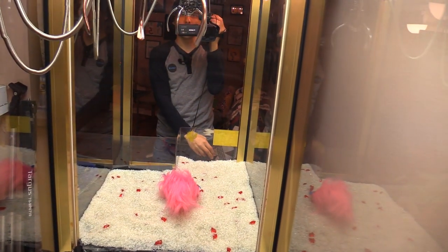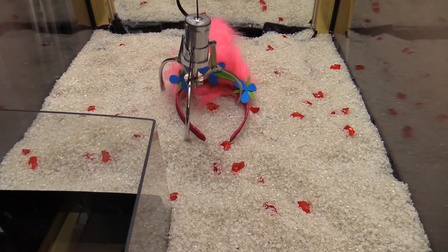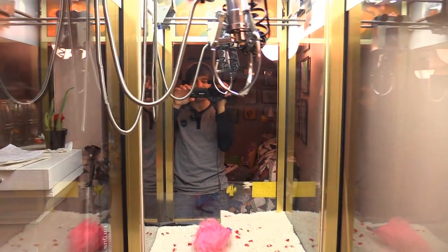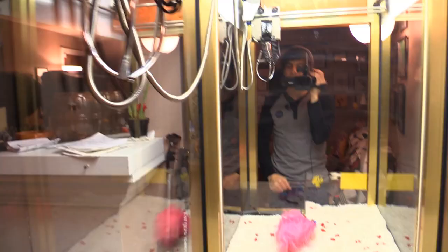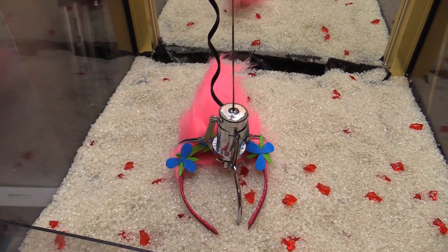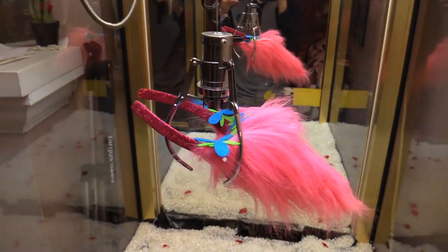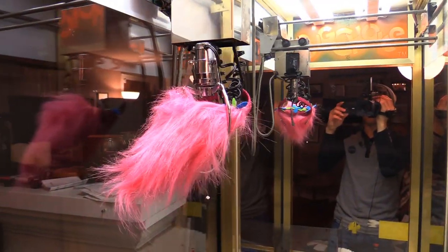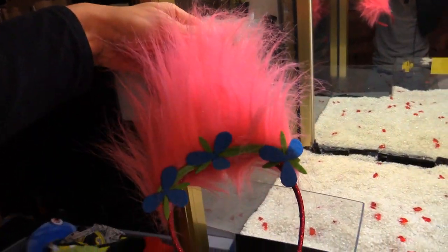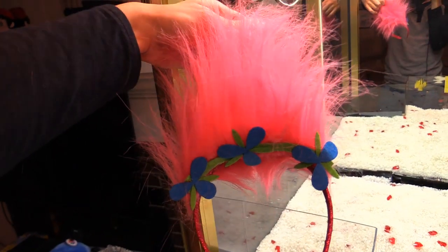It's pretty light, so let's see if we can get it by the headband. Oh, so close — I got to go a little bit further back on that one. Let's see if that looks good right there. I think that's good — perfect clamp. By the way, this claw is only on about 40% strength so it's pretty weak, and we got it! A couple tries and we got Poppy's headband guys.